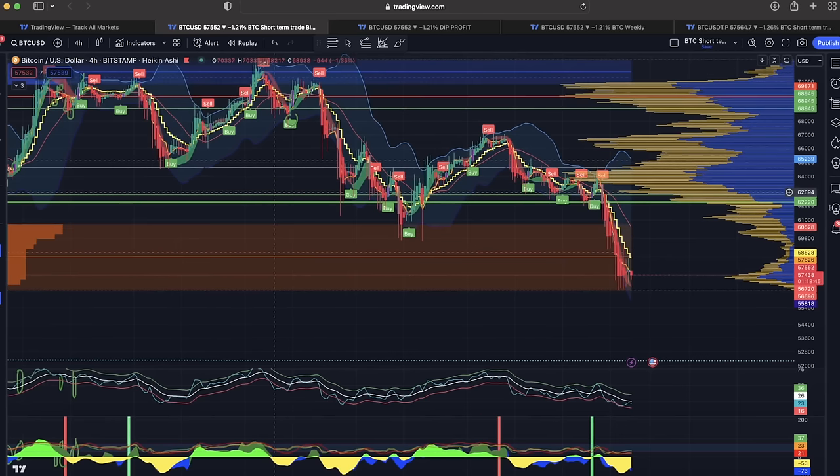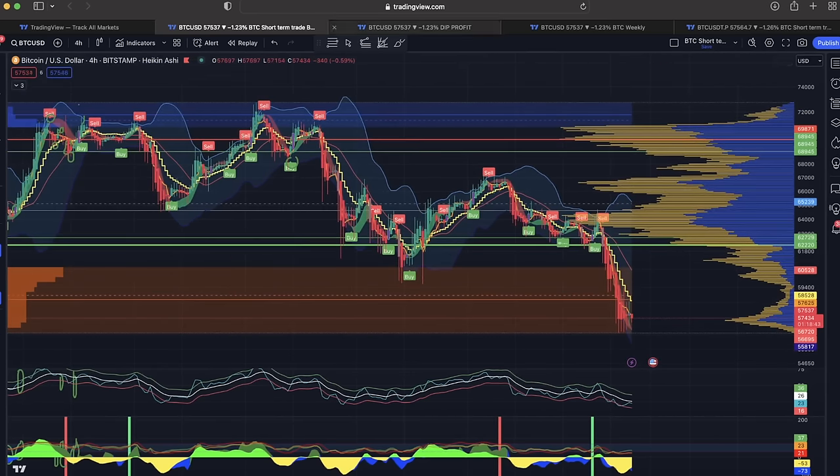That could be an amazing bottom that we found there at $57,000. I will come back to this later and show you a little bit more information on the other chart.